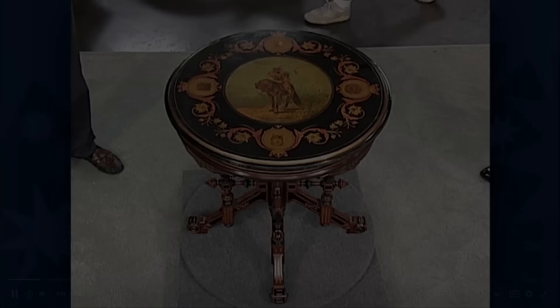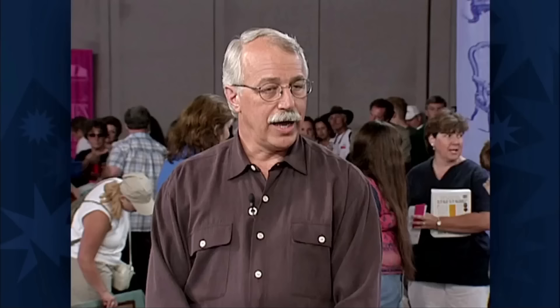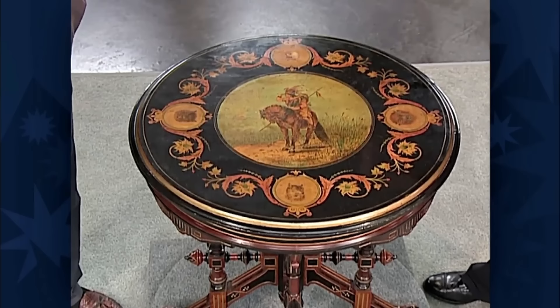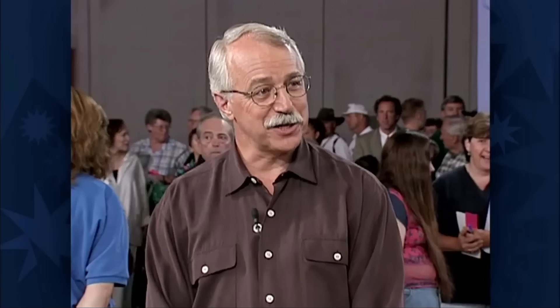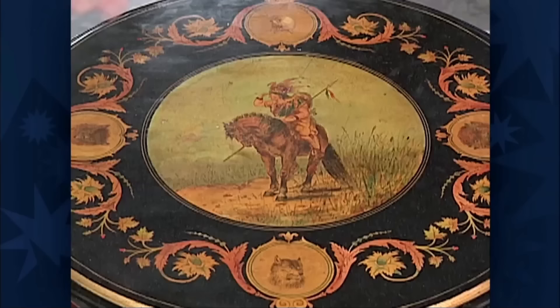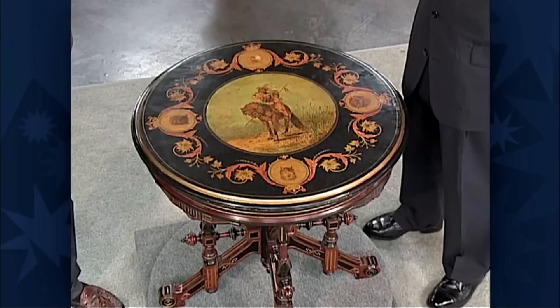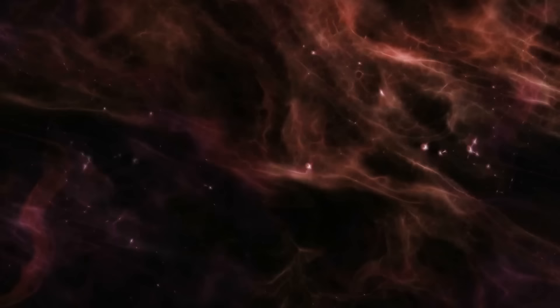The guest acquired this Renaissance-style table from an antique dealer who received it from a picker that found it at a garage sale. The table was broken but rescued from being sold at a show in Northern California. The base is American-made, likely from the New York City area. The guest acquired it for $2,500 and spent an additional $1,100 on restoration, totaling $3,600. Around 1875, the table was embellished with Western scenes in a style reminiscent of Catlin's work. Despite the restoration, the table is valued at $20,000 to $30,000; in its original untouched condition, it could have fetched $30,000 to $44,000.